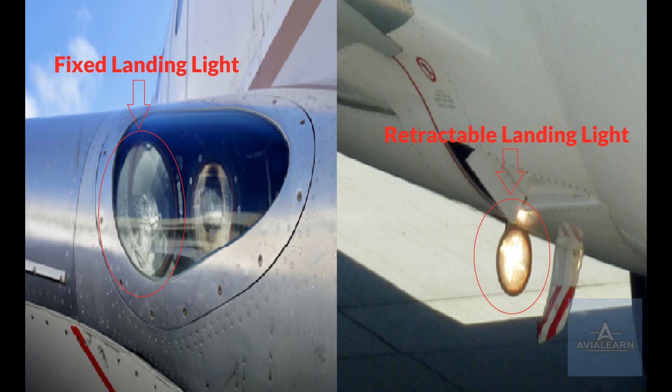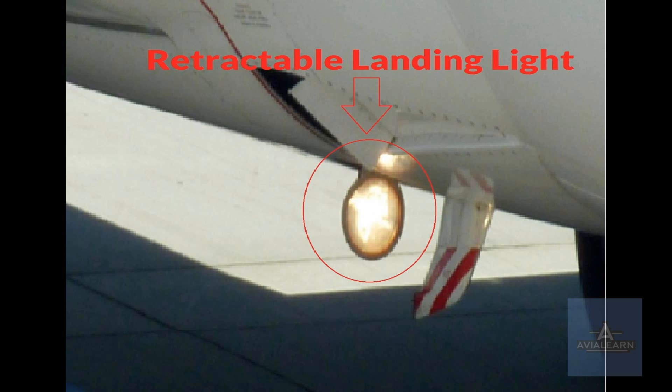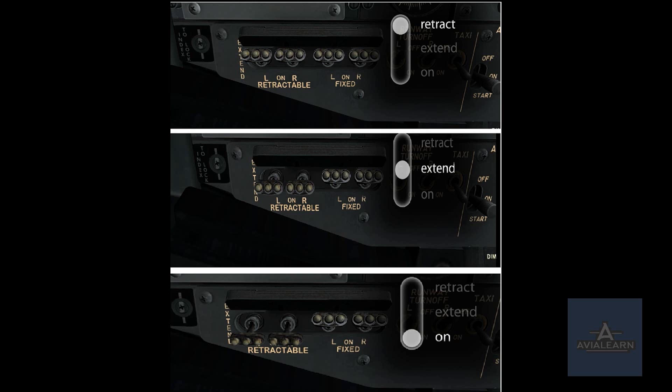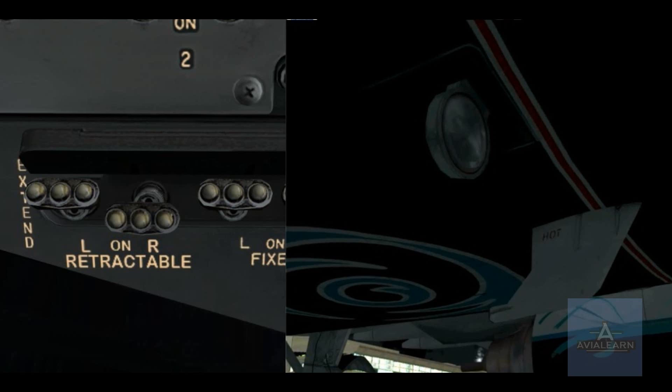There are two different types of landing lights: retractable and fixed. The retractable landing light switches are located on the captain's side of the forward overhead panel, and the lights themselves are located just inboard of the pack ram air inlets on the underside of the fuselage. Each retractable landing light switch has three positions: retract, extend, and on. With the switch in the retract position, the lights are off and stowed. With the switch in the extend position, the light is extended from its stowed position but is still off.